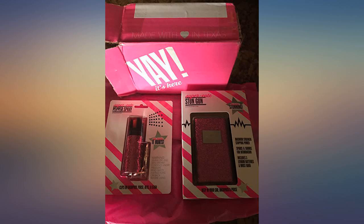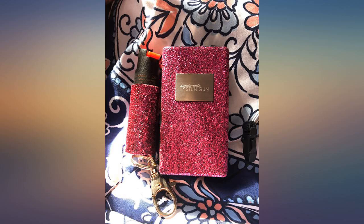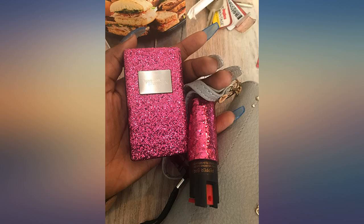Both the stun gun and pepper spray are cute, compact, and pack a punch if anyone dares mess with you. The moment I received it, I sent pictures and videos to all my friends. It's so cute and an efficient way to protect yourself. I don't ever want anyone to attack me, but if they do, they will be in for a nice surprise.